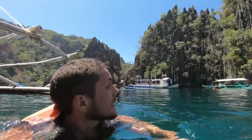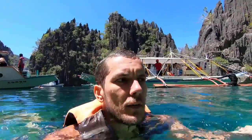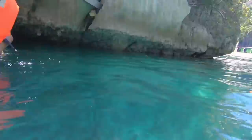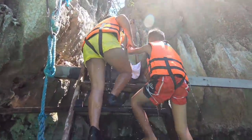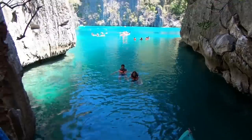We've now come to one of the most popular destinations, which is called Twin Lagoon. Some amazing limestone formations here. It's called Twin Lagoon because it's two lagoons — I think we're in one of them right now and we're heading to the second one. Just gotta climb this thing. And here is the second lagoon.